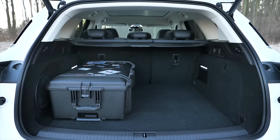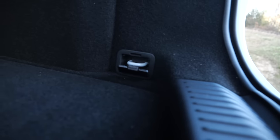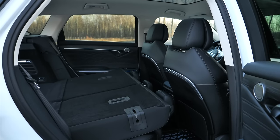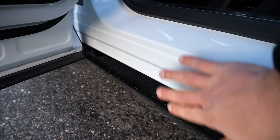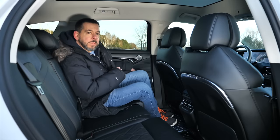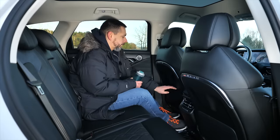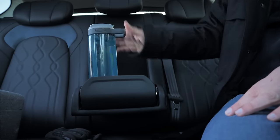At 560 liters, the boot is larger than in the BMW iX and Mercedes EQE SUV. There are two shopping bag hooks, a 12-volt outlet, anchor points by the floor for securing luggage, and a cargo cover. There is no storage space under the floor, so there is nowhere to stow the cover. With the rear seat backrest folded there is a flat loading area. Doors cover the sills, which is a good thing, and there is plenty of leg room and head room in the back.